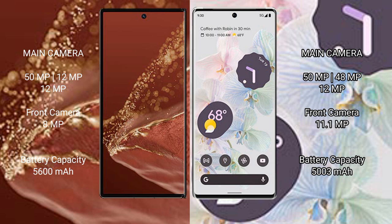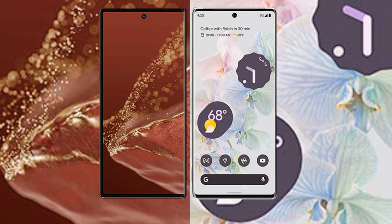The front camera on the Google Pixel 6 Pro is 11.1MP. The Huawei Mate XT Ultimate has a 5600mAh battery with 66W fast charging support, while the Google Pixel 6 Pro has a 5003mAh battery with 23W fast charging support.